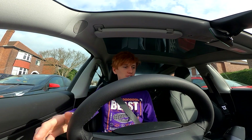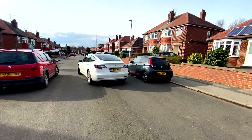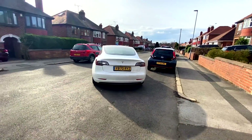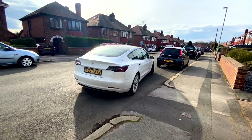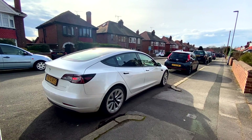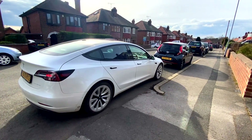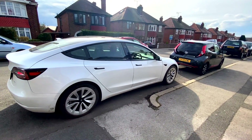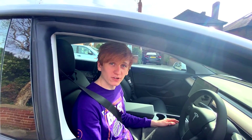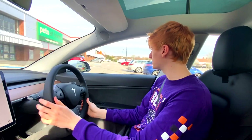There we go — shift into reverse, click Start, and we let the car do its thing. These cars are parked slightly on the curb as well, so it'll be interesting to see if that has any impact. It's not lining us up with the cars behind at all — it's lining us up with the curb, which is quite clever. It's a very low curb too. Auto Park complete — didn't park us on the curb or anything, so the car managed fine.